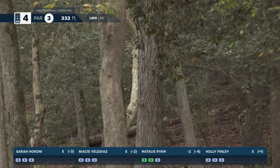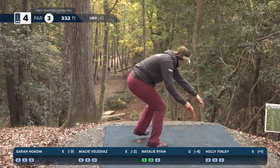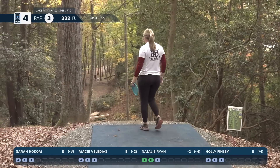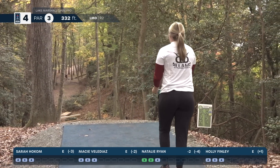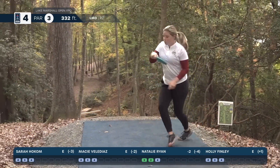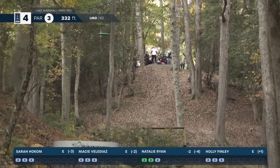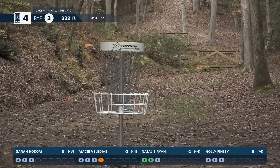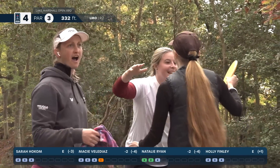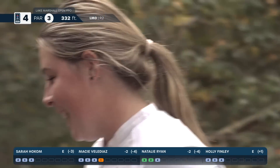Natalie hits that center tree and kicks off to the left. Sarah Holcomb hangs it to the right side, also hitting off a tree — she'll be on the hillside over to the right. Macy Vela Diaz up next — beautiful, minimal fade. An ace on hole four! Oh man, that is incredible!